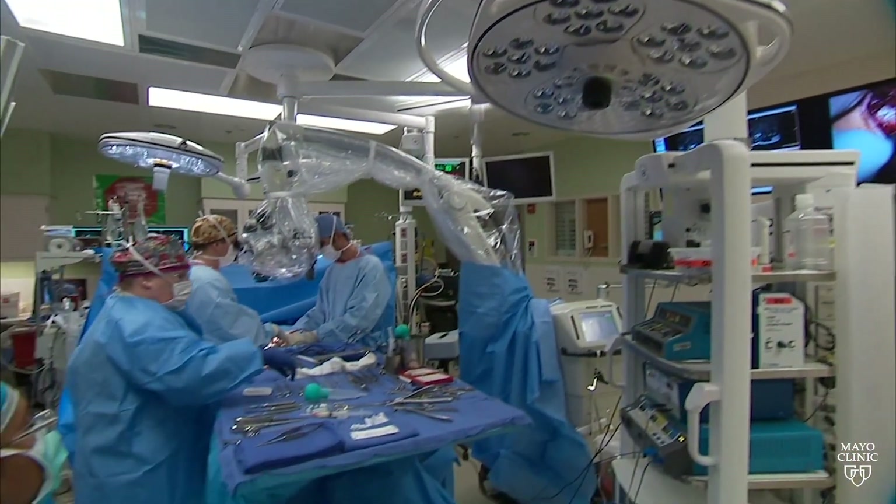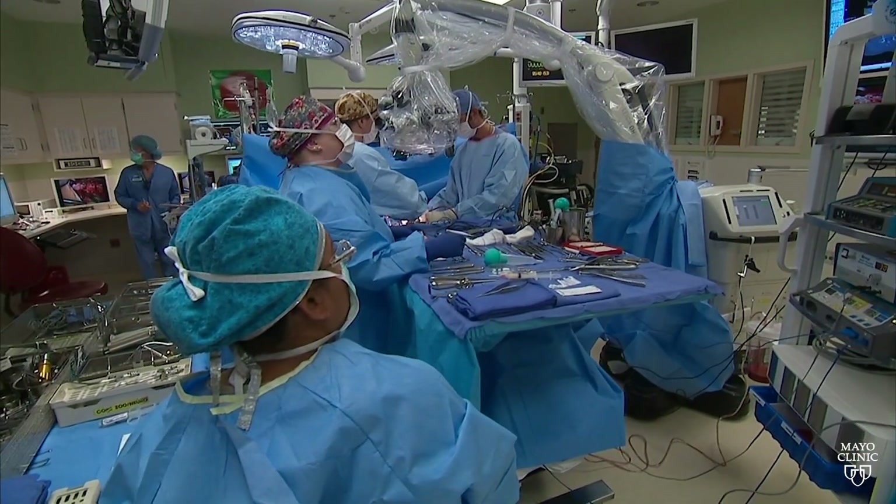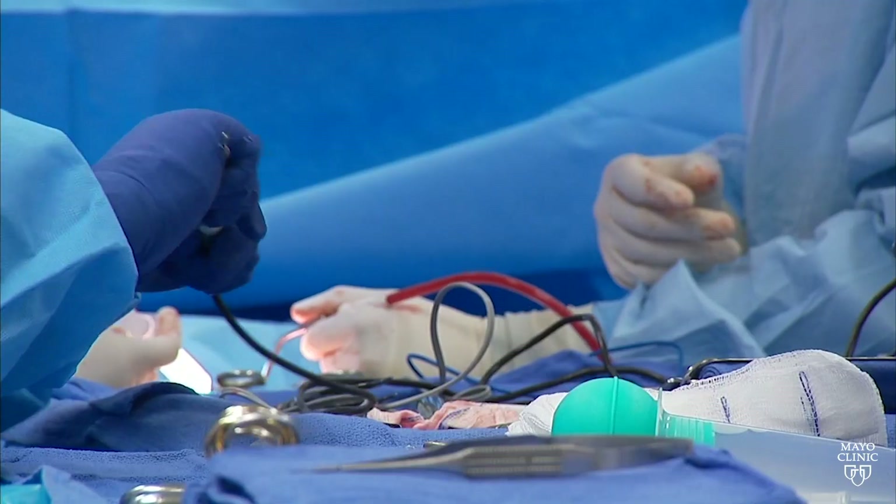When breast cancer spreads to the axillary lymph nodes, the standard of care over the past decades has been to remove all of the lymph nodes underneath the arm. That procedure is called an axillary lymph node dissection. It's a great procedure, but the downside is that it is associated with about a 25% risk of lymphedema.